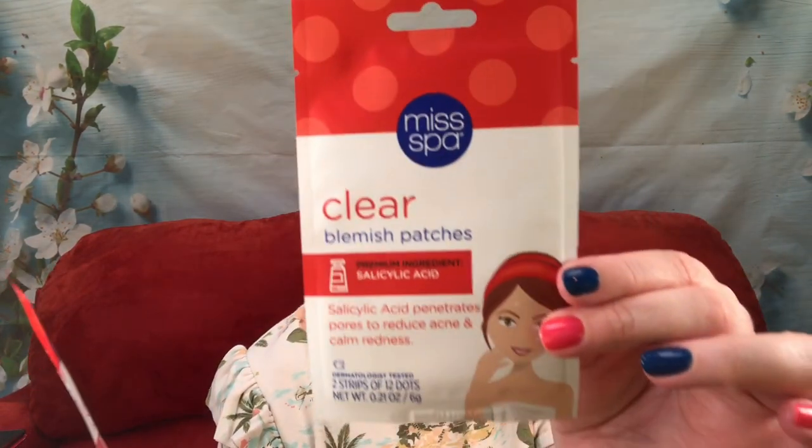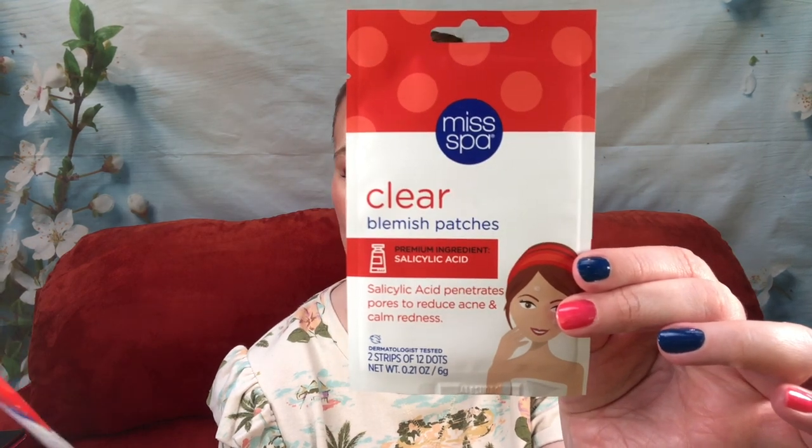First up, I picked up two of these — I was close to the $125 threshold so I was trying to get right around there, which is why I went a little over. These are the Miss Spa clear blemish patches with salicylic acid — there are two strips of 12 so you have 24. I find that the ones with salicylic acid work so much better than just the hydrocolloid ones.